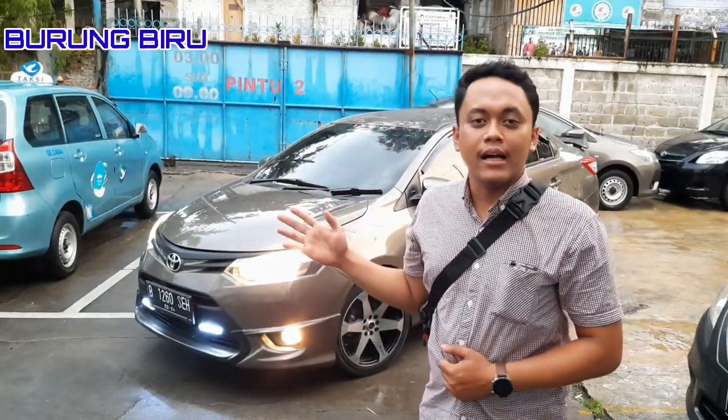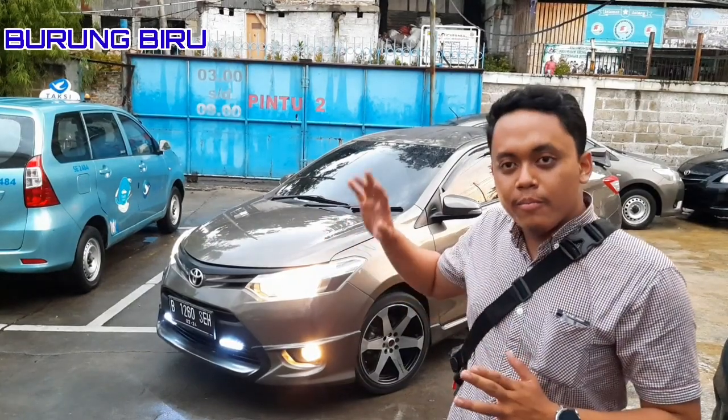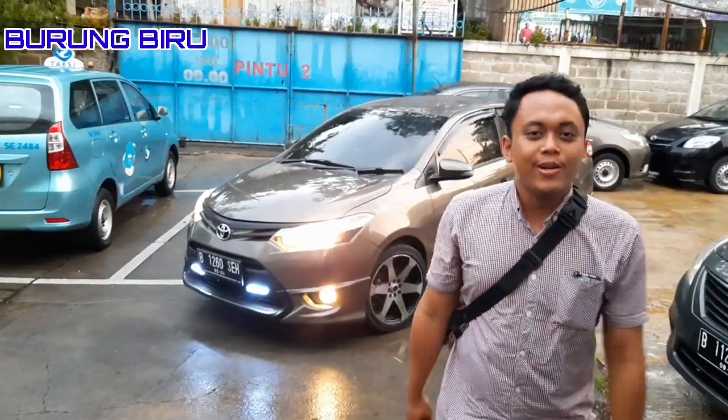Assalamualaikum warahmatullahi wabarakatuh. Kembali lagi di channel Burung Biru, saya Indra. Di belakang ini adalah Fios Limo Gen 3 warna Mocha jilid 2. Setelah video yang pertama, ternyata peminat Mocha juga banyak, jadi kita rilis lagi Mocha jilid 2-nya. Paket Rp 86.500.000 dengan berbagai upgrade sesuai request dari pemesannya. Apa saja upgrade-annya, mari kita simak video selanjutnya.